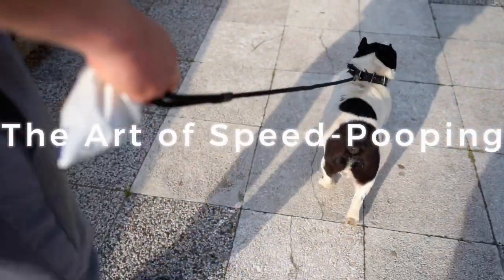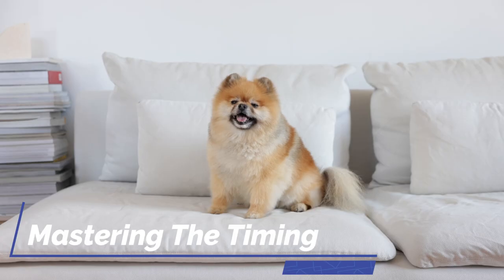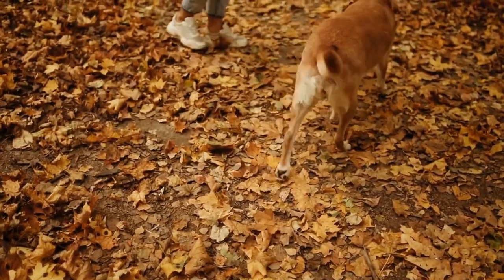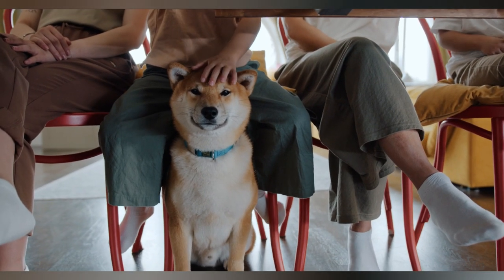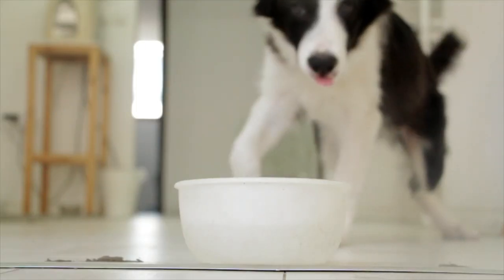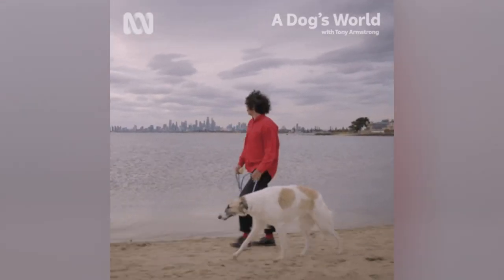First and foremost, to achieve peak speed pooping performance, one must have a solid grasp on their dog's natural pooping schedule. Much like humans, dogs also have their own unique biological clock, influenced by factors such as diet, exercise, and even stress levels. Observe your furry friend's habits over a period of time, noting where they usually feel the urge to go. As a general guideline, most dogs need to poop after meals and after waking up from a long nap. It is during these prime times that you should practice the art of speed pooping.